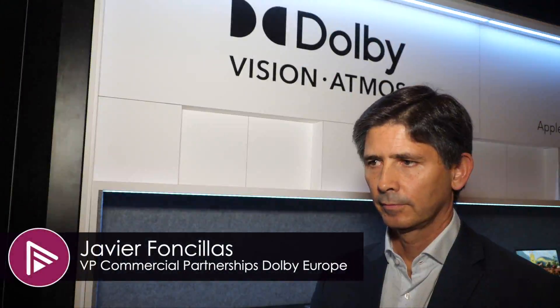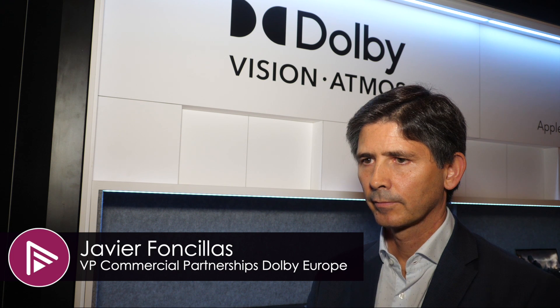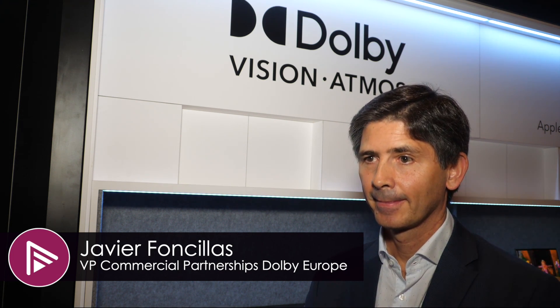So Xavier, we're on the Dolby booth here at CES. We've done music, so let's move on to Dolby Vision. What's new for 2020?